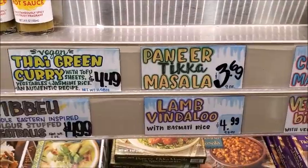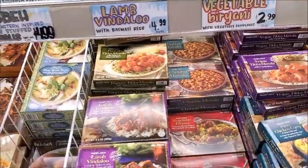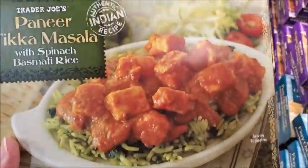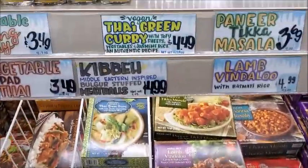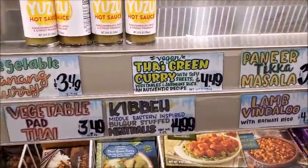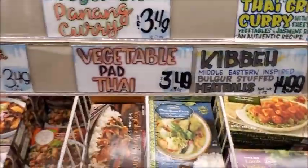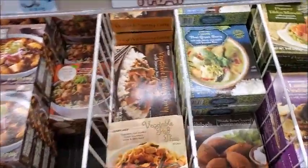Paneer tikka masala — that sounds good. Let me see if I can find it. There it is in the back, and it's $3.69 — I'll try it. Here's some Thai green curry, $4.49 — I'll try one. And this penang curry is really good; this is one of my favorites. I'm going to get two of those.